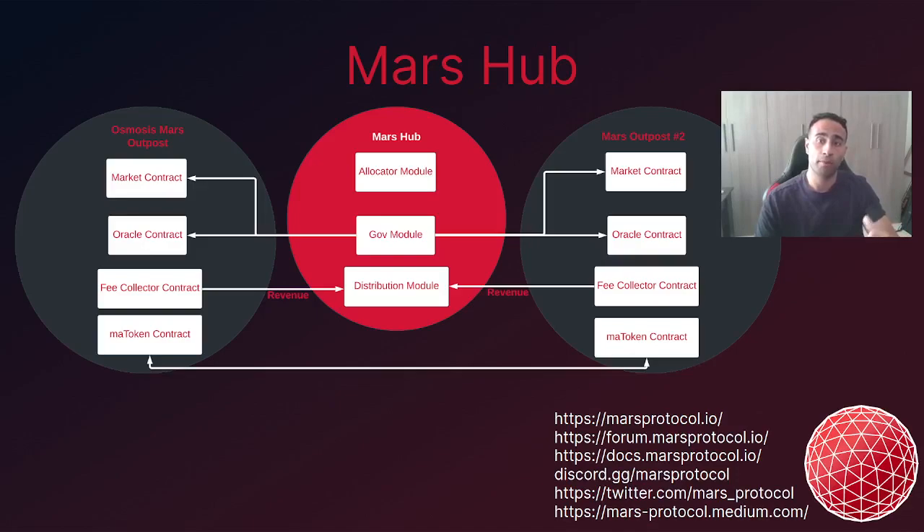Here is a high altitude architecture diagram of Mars Hub interacting with Mars outposts. Outposts are represented by the dark circles on the periphery and will be composed of Cosmos smart contracts deployed to various chains — for example, the one being deployed on Osmosis very soon. These outposts will be considered satellite markets. Mars Hub will be the home-based blockchain and will be composed of a number of modules. Three notable modules are the allocator, governance, and distribution modules. Market synchronisation — whereby supply and demand mismatches are smoothened — is facilitated by the allocator module, which sends instructions to each satellite to move assets between outposts to ensure interest rates are at equilibrium across all outposts.